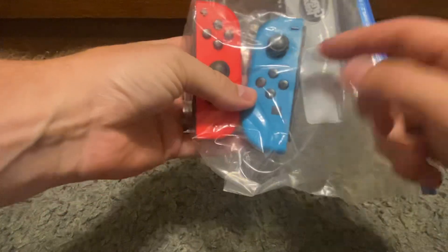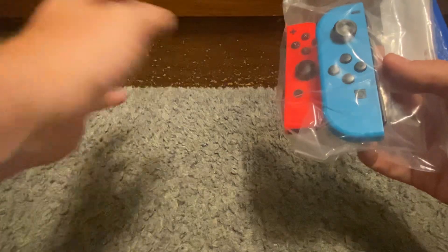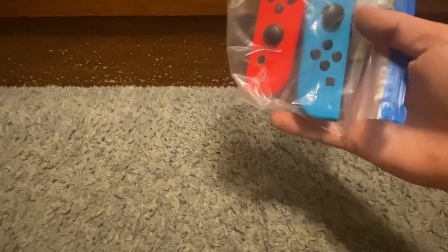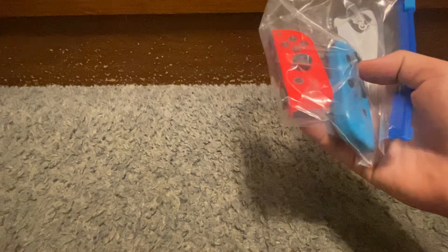First up, I picked up these Switch Joy-Con remotes. They have the drift situation — when you hook them up to the Switch, they drift, or if you're playing a driving game it just moves and you're not even moving it. So they're kind of for parts only, but they can be fixed. I'm just not going to tackle it. These still, as they are, go for about forty dollars, and I only spent five — pretty good deal.